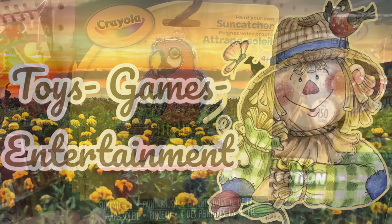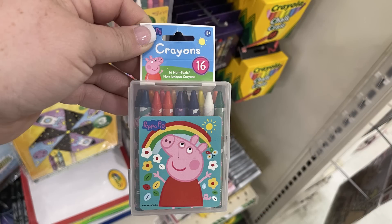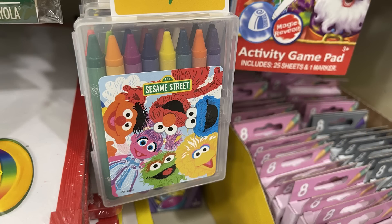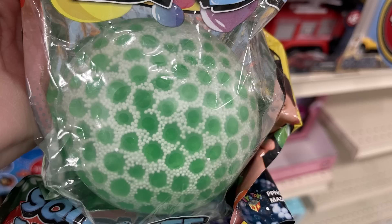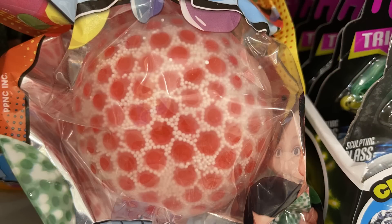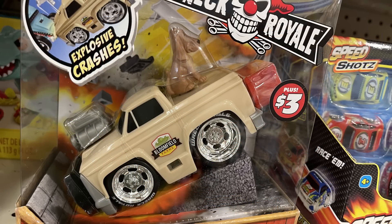For toys, games, and entertainment — they have Crayola sun catchers. You get four paints, a paintbrush, and a sun catcher with a hanger. They had the parrot, outer space, and unicorn designs. There are also boxes of crayons: Peppa Pig 16-count crayons in a plastic box, My Little Pony, and Sesame Street. For the Dollar Tree Plus items — which are the three or five dollar items — they had slide shoes available in white in several sizes. The jumbo bubble ball stress ball is three dollars each in green, purple, and pinkish red.